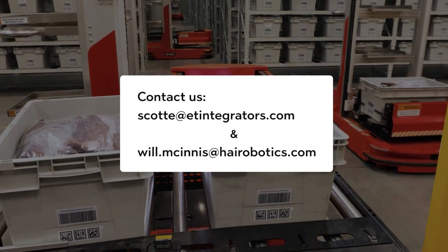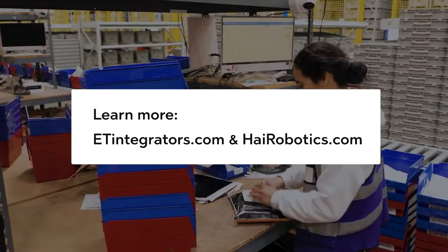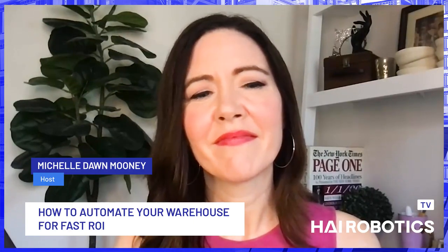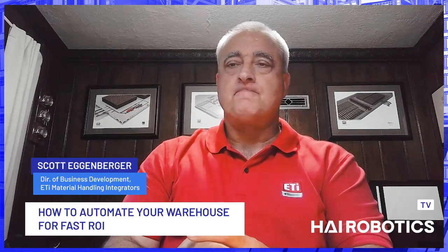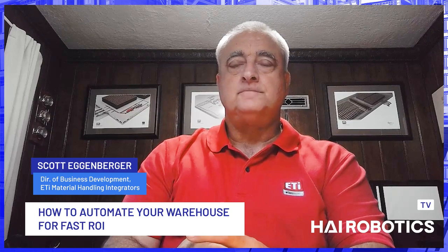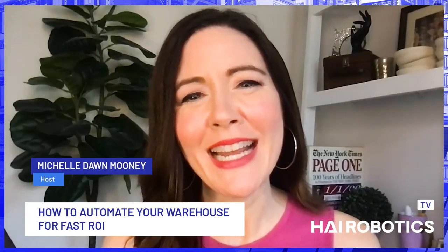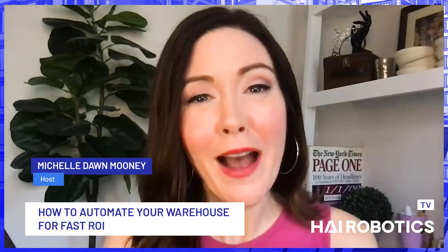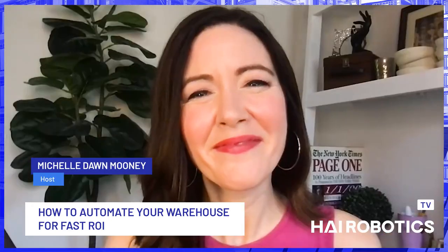If you're an end customer that could potentially benefit from this white paper solution — this fulfillment in a box — or if you're somebody who wants to learn more about various means that a distribution center can save money and achieve a greater ROI through different technologies, it's worthwhile to check it out. If you download a copy or have any questions from anything Scott and I discussed, you can always feel free to reach out to either of us at our emails. Mine is will.mcinnis@highrobotics.com. Scott Egenberger, director of business development at ETI Material Handling, and Will McGinnis, technical sales executive at Hi Robotics — thank you both for joining me today.